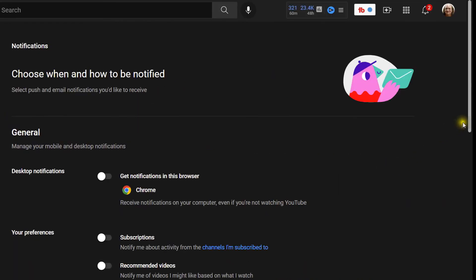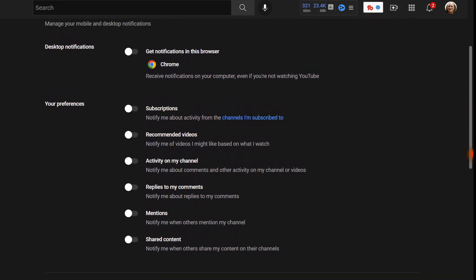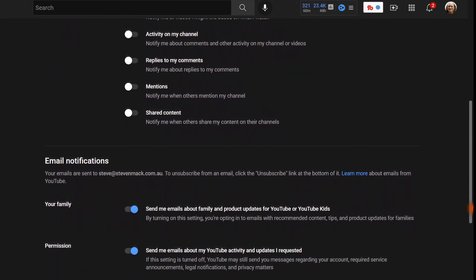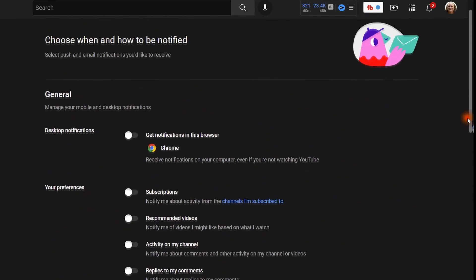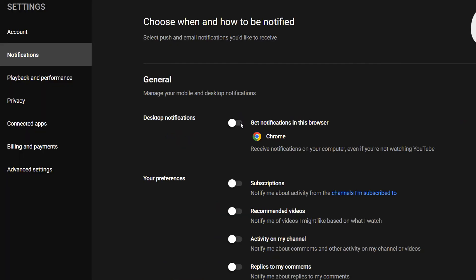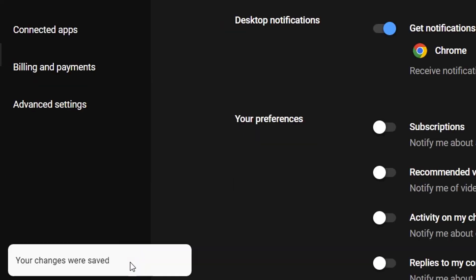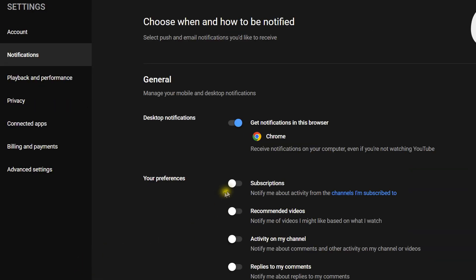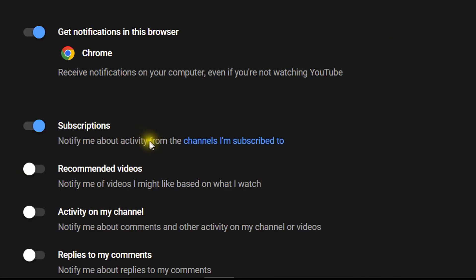Now you'll see there's a whole lot under General that you can turn on — this is fairly new, I'm not sure when they brought it in. There's a whole lot of things there. Desktop notifications: you can choose which ones of these you want. Get notifications in this browser — you see it says 'your changes were saved' after each action.